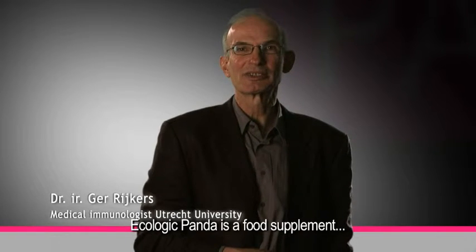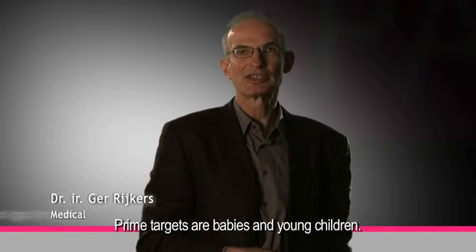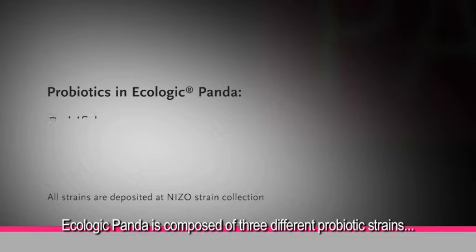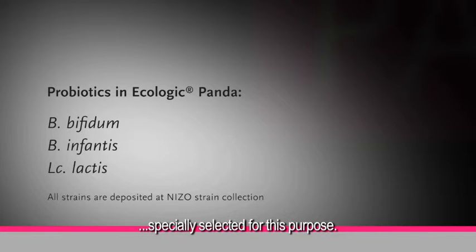Ecologic Panda is a food supplement intended to be used to reduce the risk of eczema. Prime targets are babies and young children. Ecologic Panda is composed of three different probiotic strains specially selected for this purpose.